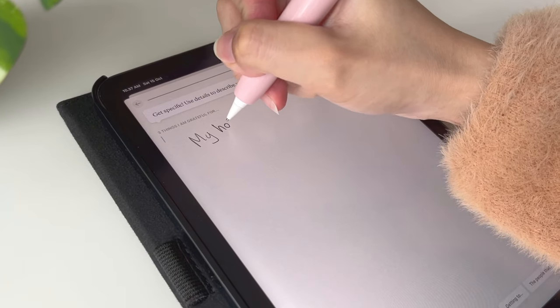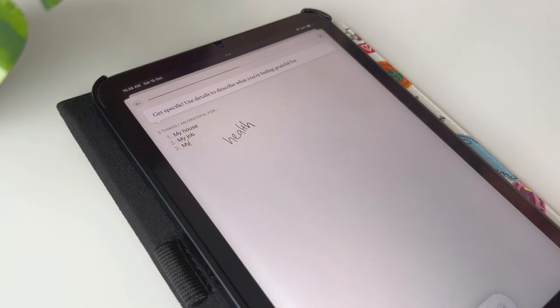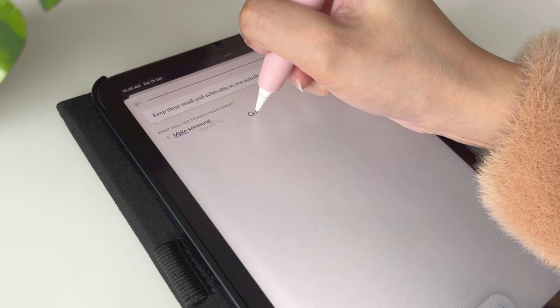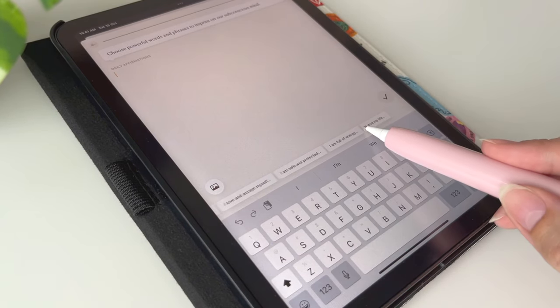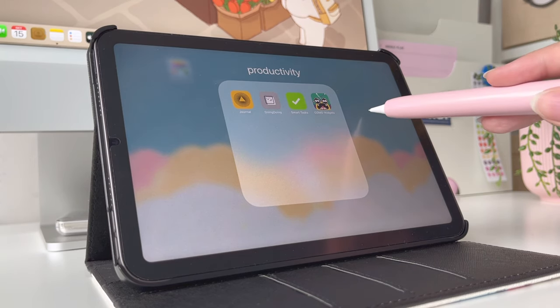I wanted to apologize for how shaky this is — my tripod is so fragile it couldn't stay still when I'm writing on my iPad. Then I have my other to-do list apps as well.